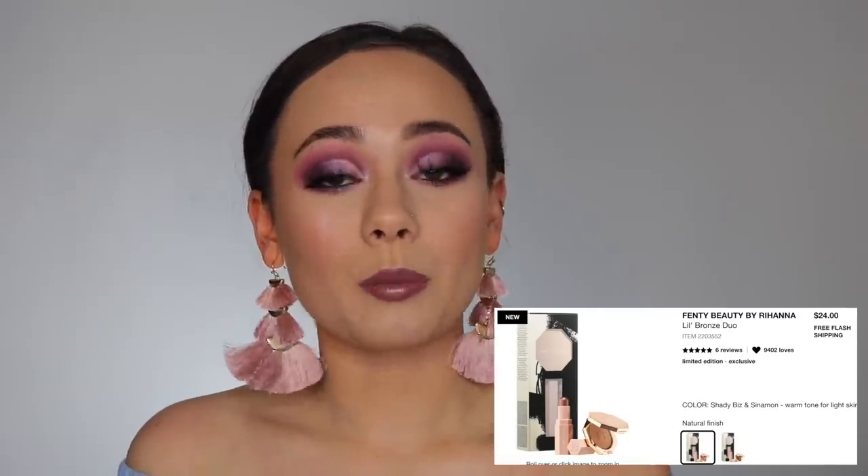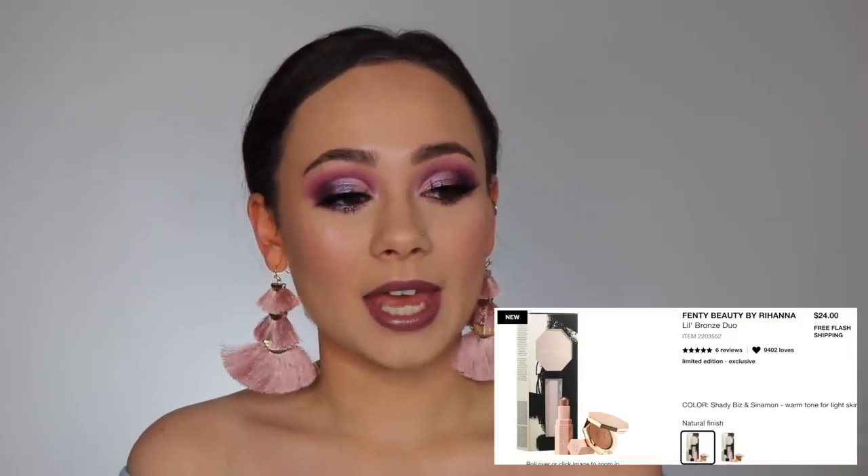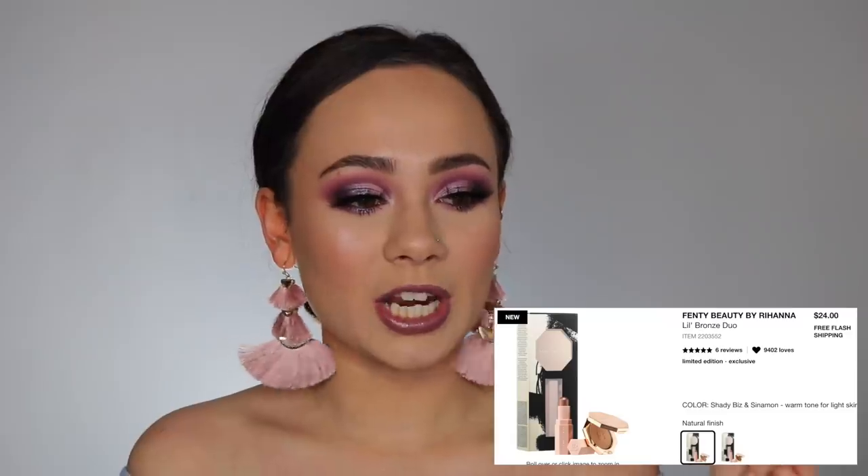The next item on my wish list is the Fenty Beauty Little Bronze Duo. This comes with a little mini bronzer in the shade Shady Biz and a little cream bronzer stick in the shade Cinnamon. I've heard so many good things about the Fenty bronzers, but this is actually a better deal for somebody like me who has a ton of makeup products — buying things in mini sizes works out better because I probably won't use the whole product anyway. I'm getting two smaller size products for less than the full size bronzer, and it's $24. That is already in my basket right now.